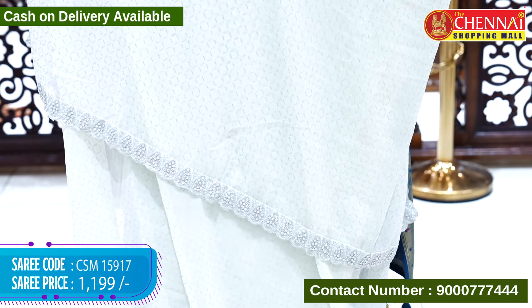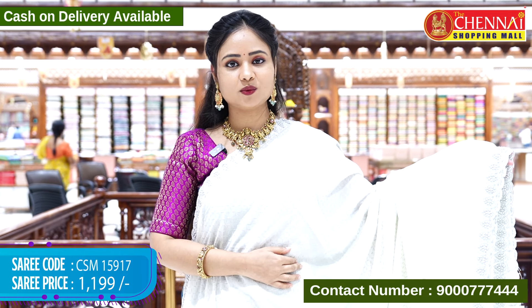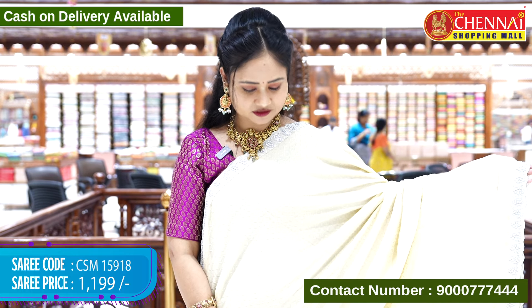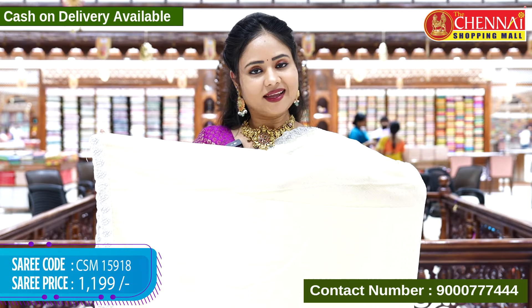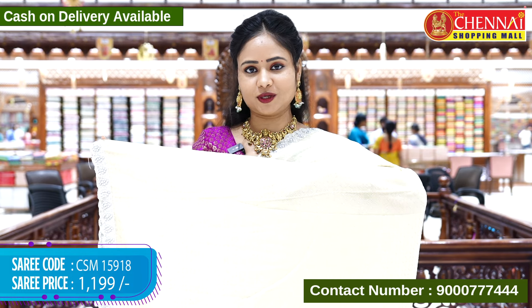The next styling is the cream color with the same design. The blouse is a contrast, also in baby pink. The sari code is CSM 15918 and the cost is Rs. 1,199 only.